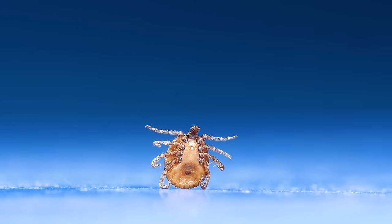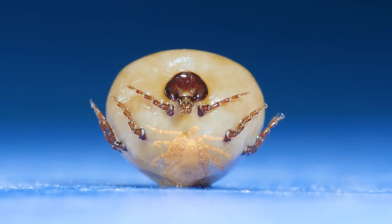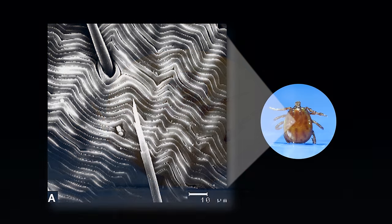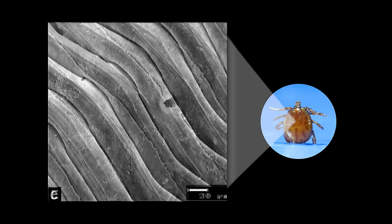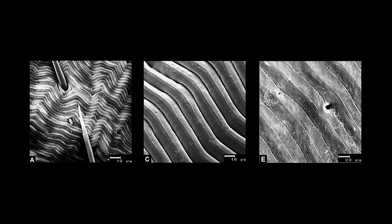Now let's see what things look like as the tick swells up. Will its skin look any different? Here it is at the beginning. Now let's see halfway through feeding. And now towards the end of feeding. Here's everything side by side. The ridges kind of look like they're widening.